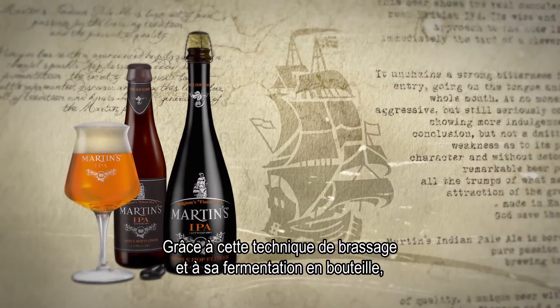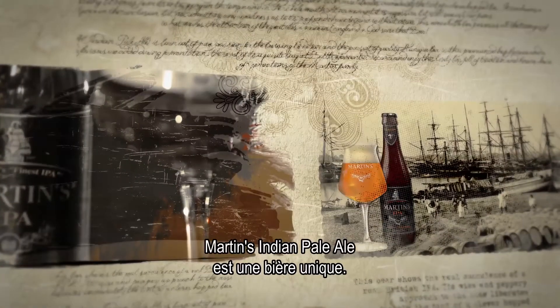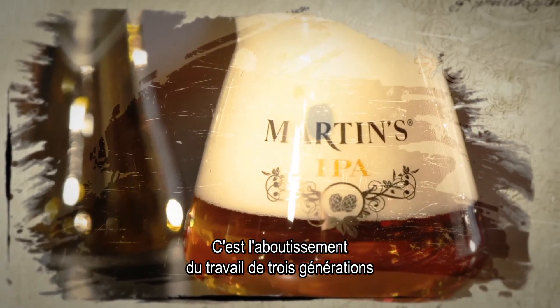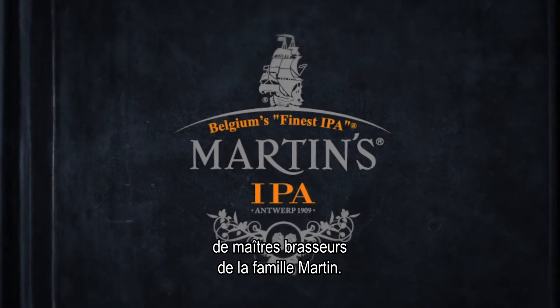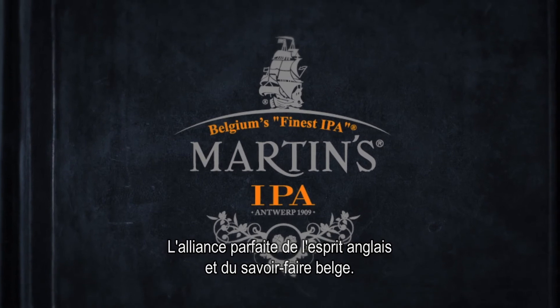Through this brewing technique and bottle fermentation, Martin's Indian pale ale remains unique — a true speciality with an exceptionally dry, hoppy taste. It's also the culmination of the expertise of three generations of master brewers in the Martin family. A perfect blend of English spirit and Belgian expertise.